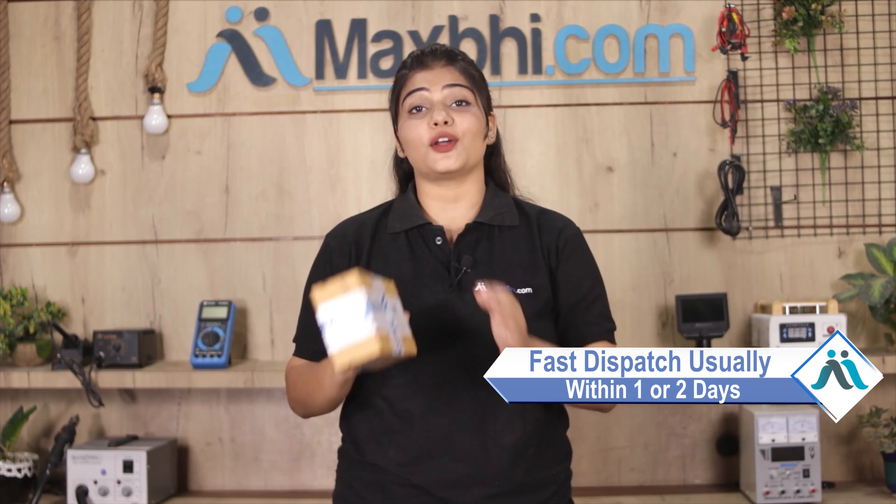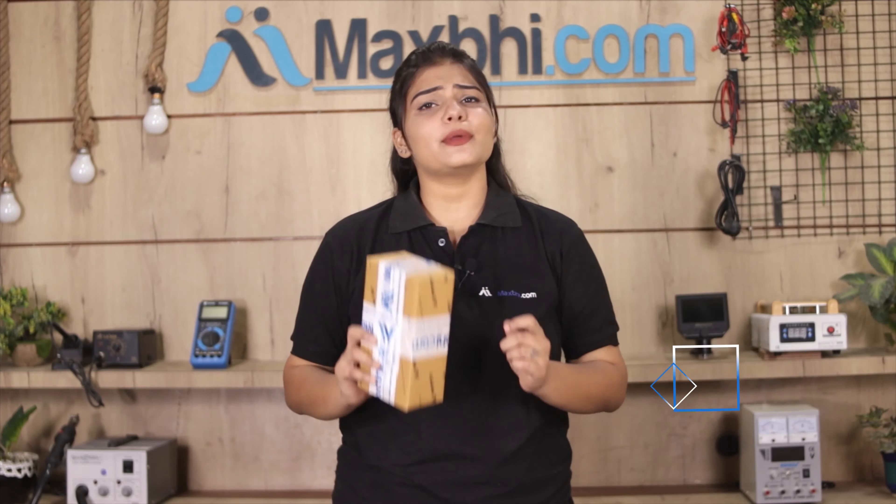Your order will be safely packed and dispatched within 1 or 2 days. And yes, shipping is free, so you just have to pay for the product and nothing else.